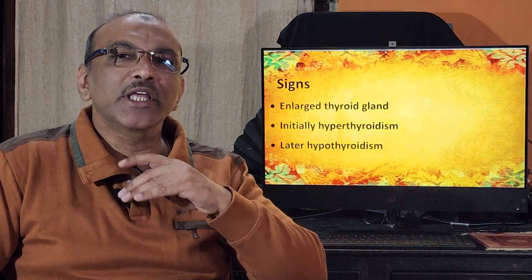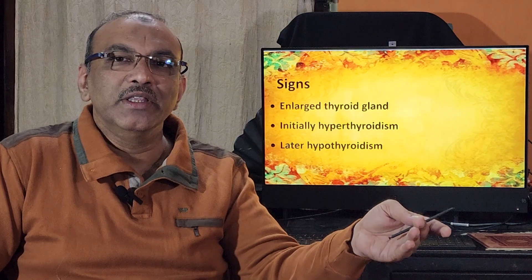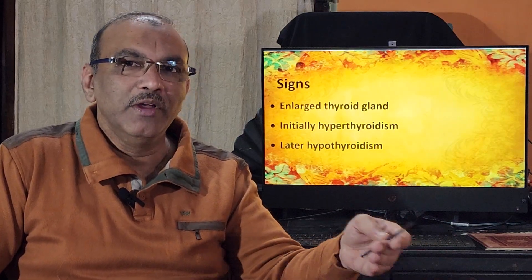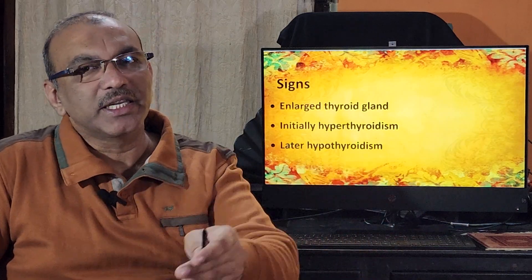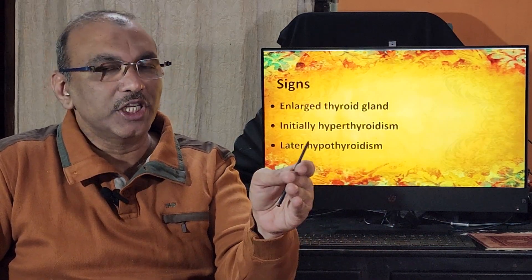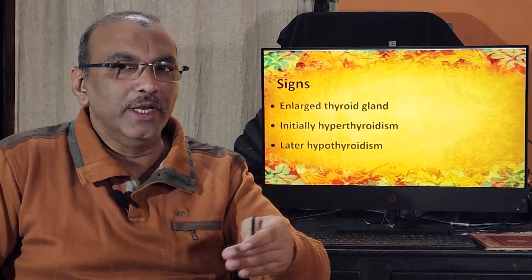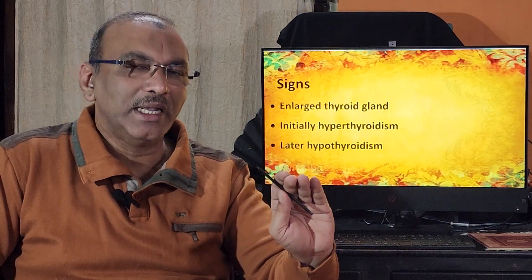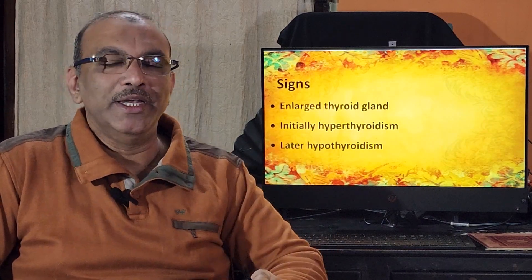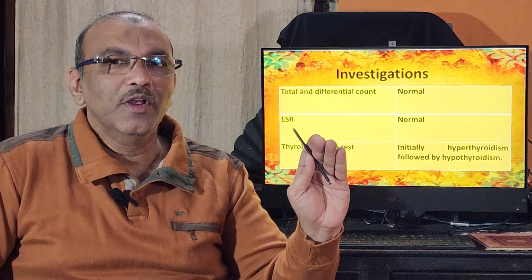On examination, the thyroid gland is enlarged. During the initial hyperthyroid stage, clinical findings will correspond to hyperthyroidism. In the later hypothyroid stage, findings will differ — for example, the pulse will be low. The other features I have already mentioned apply accordingly.